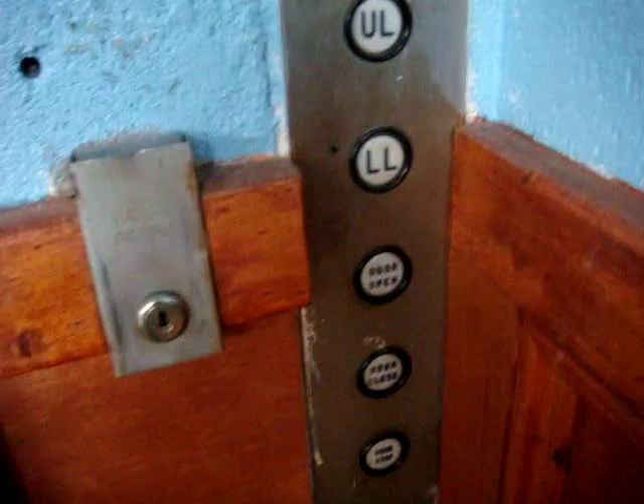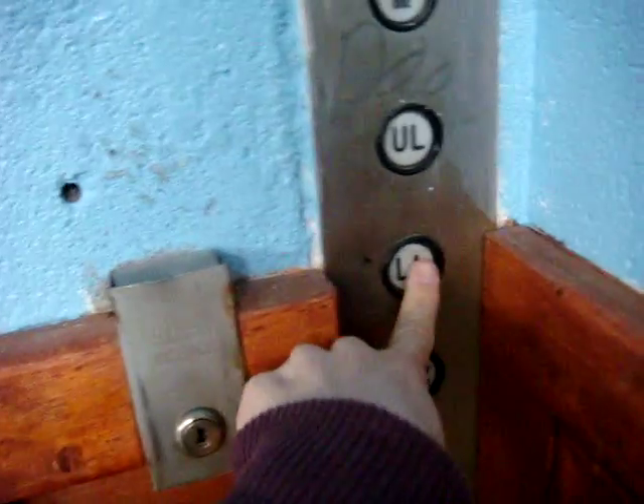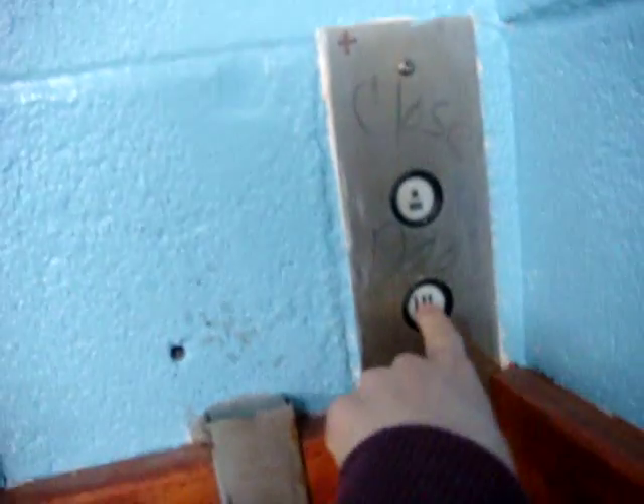Oh, I think it might be broken or someone left the door open. I guess it's locked off. Well, it's called an epic fail, so there you got a view of it.